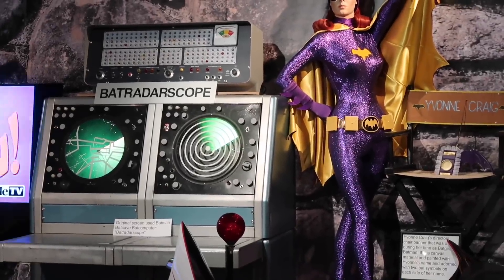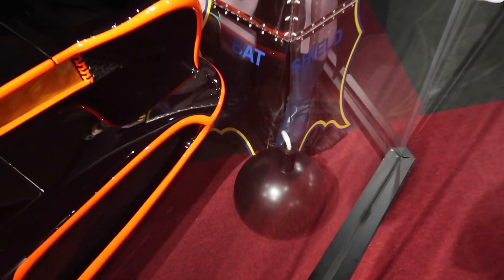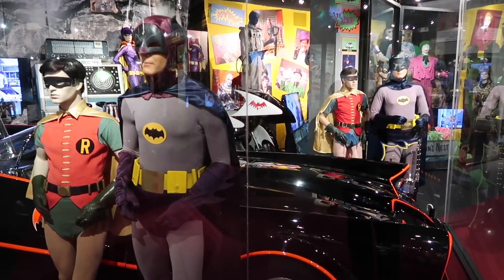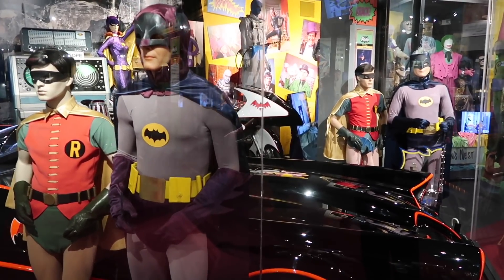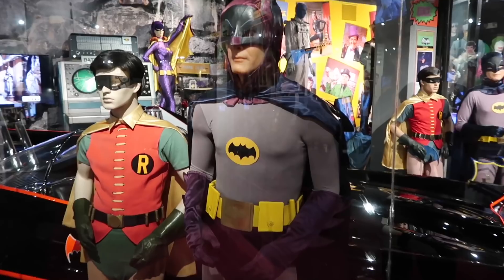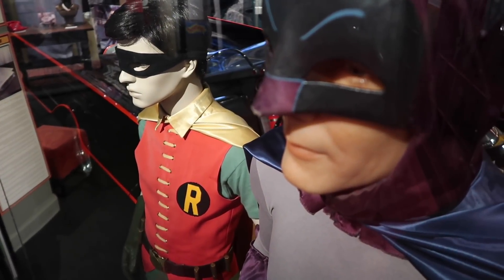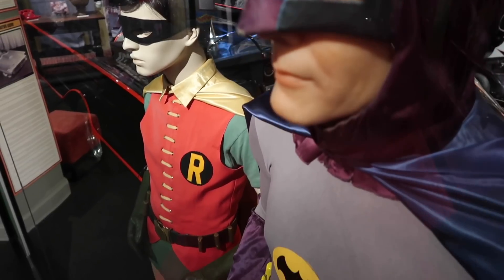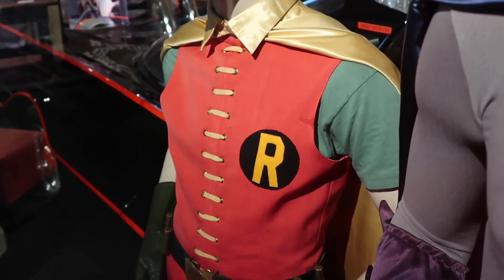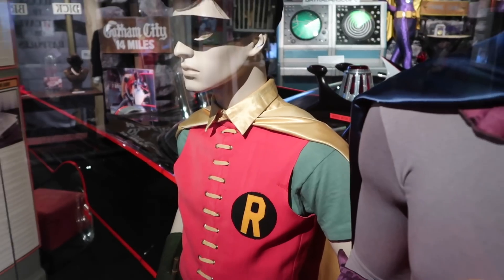This item was located in the Bat Cave — the Bat Radar Scope. It comes in handy when you're fighting crime. Just to give a little comparison in the background, those two figures are recreations. The ones in front were off the show. You can tell because they are much less colorful — time has faded out the fabric, and they're tattered and considerably torn. If you look closely, the tip of his nose is worn down to the nub. That's the original Bat Emblem on his torso, and there's a little bit of a tear from one of those famous Burt Ward flips he was so well known for.